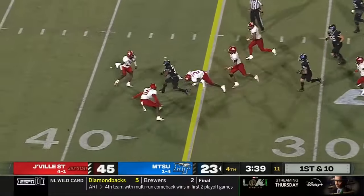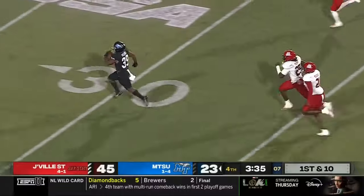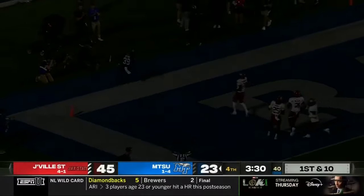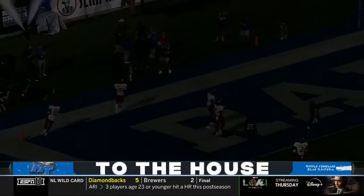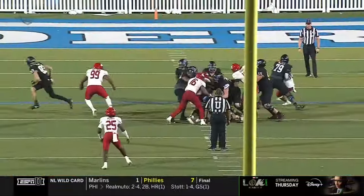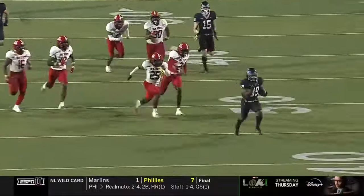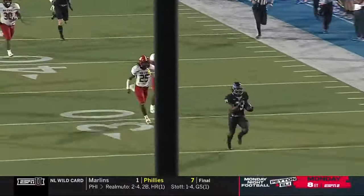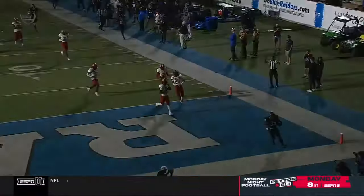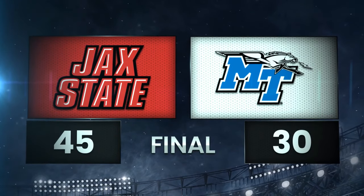D.J. Riles in at quarterback. A broken tackle, breaking free — Touchdown, Middle Tennessee! Terry Wilkins takes it 75 yards to the house. Too late for Middle Tennessee. Yeah, it's an outstanding run by Wilkins — he's not even on my chart. I had to go to the roster to make sure I knew who it was. But he does a great job getting through the line of scrimmage. Great speed.